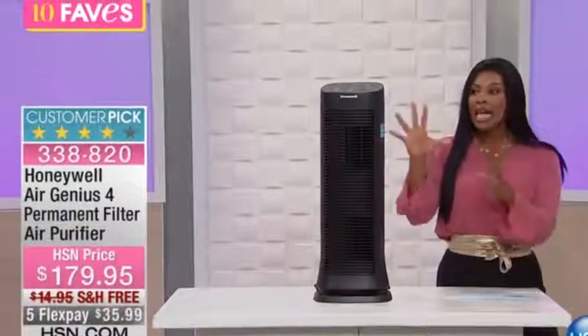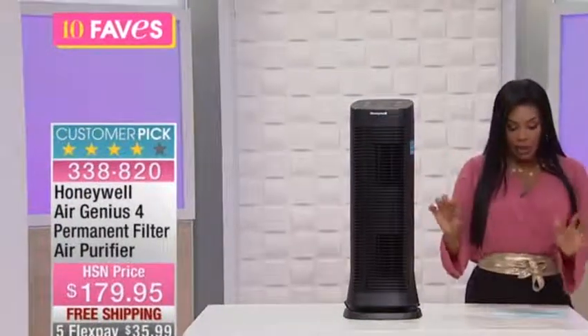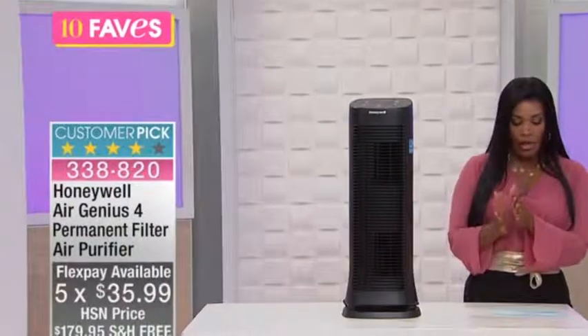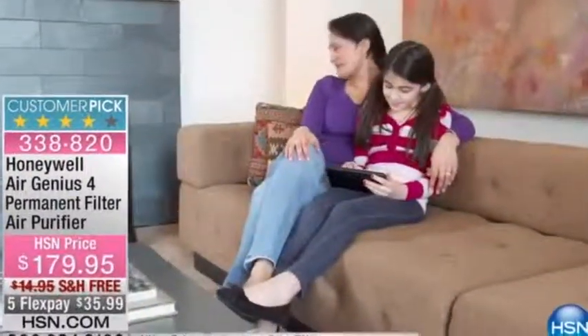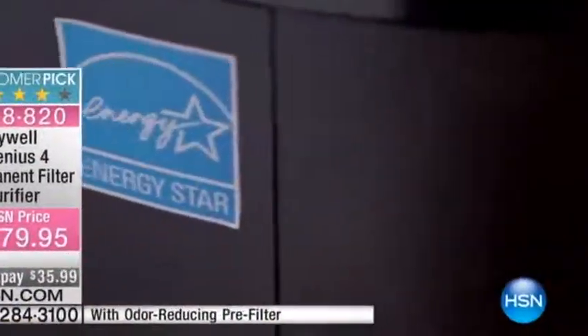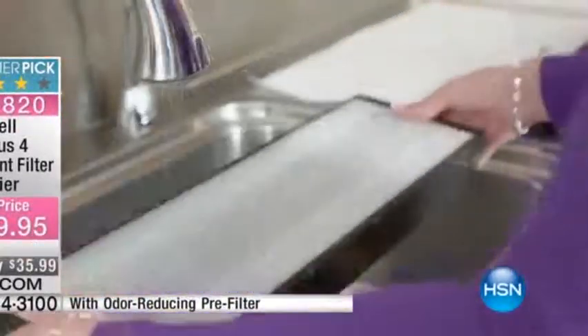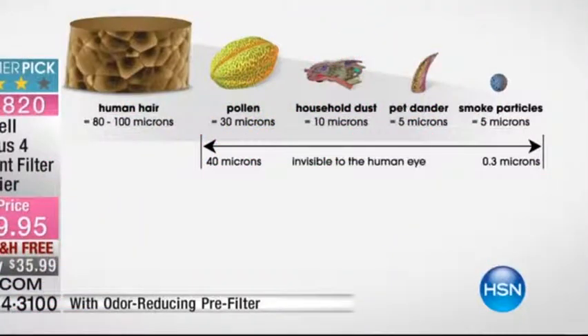Stage one is your pre-filter. Stage two is your permanent quiet clean filter, and then stage three is your electric ionizer. Your permanent pre-filter helps you capture larger particles in the air — those are the particles you can see. But it's not always the particles you can see that are the issue; it's the smaller microns, the particles that you can't see.